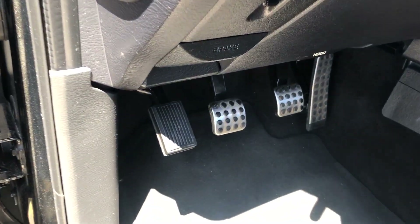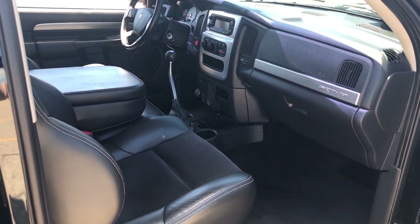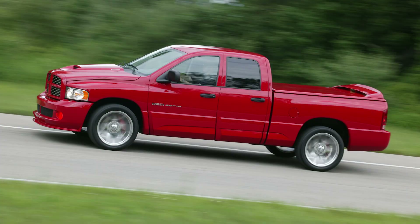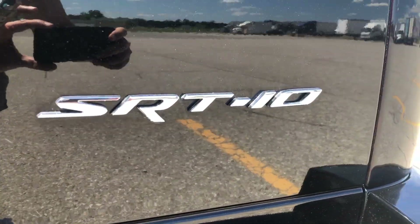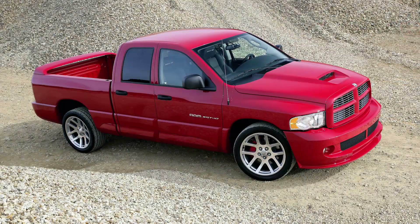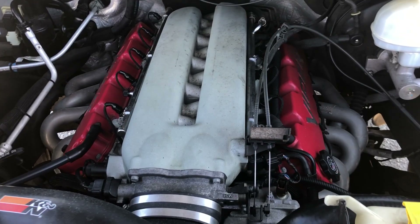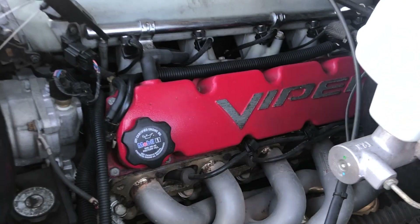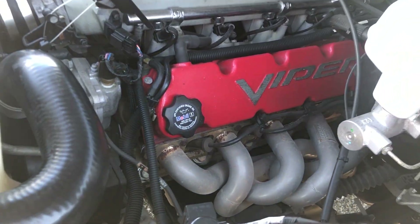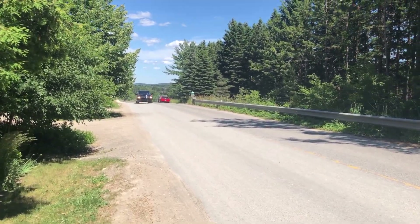One major difference between the quad cab and regular cab was that the regular — like Eric's here — has a Tremec T56 six-speed manual transmission, while the quad cab could only be had with a 48RE four-speed automatic taken from the RAM heavy-duty turbo diesel Cummins trucks. Both the regular and quad cabs had the Dana 60 rear axle. Eric's regular cab is by far the more performance-oriented of the two. The quad cab was a cool option for buyers wanting the sweet combination of Viper and RAM while also getting extra room and better towing capabilities — it had a 4.56 final drive gear ratio and a 7,500-pound towing capacity, while the regular cab wasn't rated for any towing at all due to the clutch and rear spring rates.